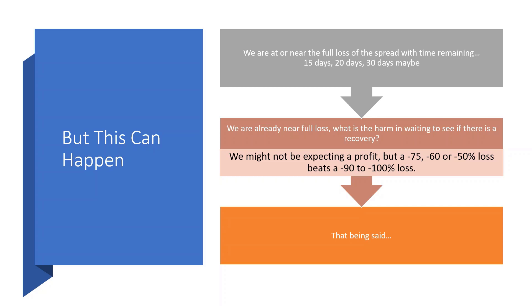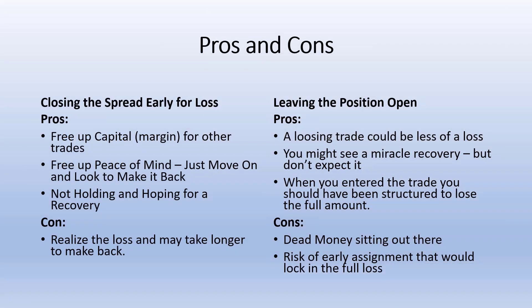Instead of wiping out eight or nine previous wins in a high-probability credit spread structure, if we get back to a 60% or 50% loss, we might only be wiping out four or five previous trades. My thoughts on the direct comparison of pros and cons: closing the spread early for a loss. The pros: we free up the capital — the margin requirement — to use for other trades to try to get back to profitability. You also free up peace of mind. Just move on and look to make it back with your trading plan.